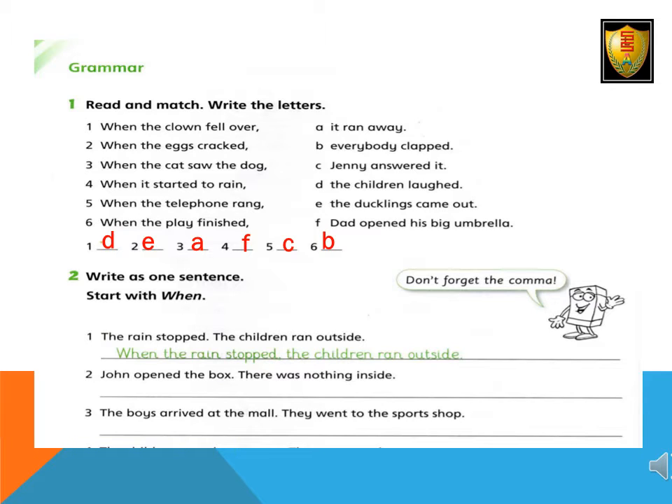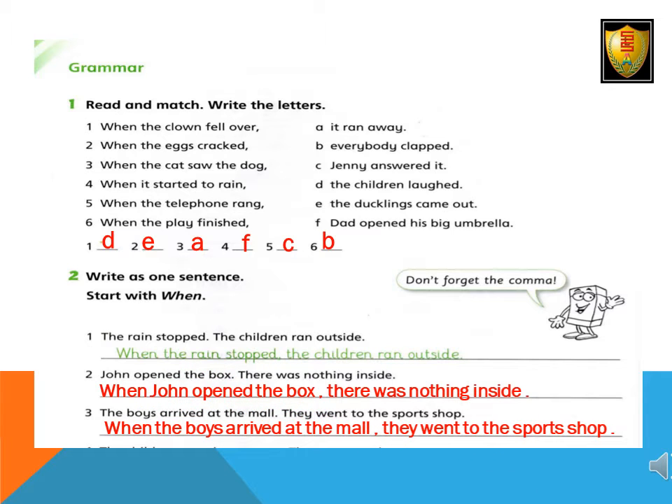Write as one sentence, start with 'when'. Don't forget the comma. 2. When John opened the box, there was nothing inside. 3. When the boys arrived at the mall, they went to the sports shop.